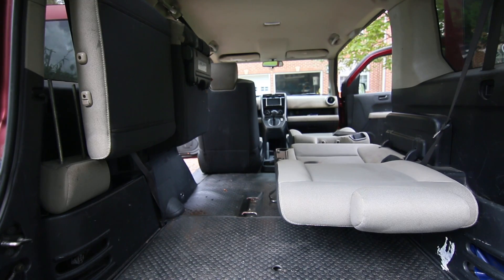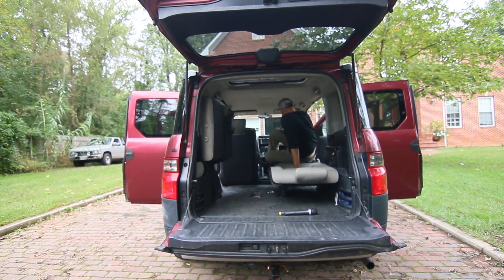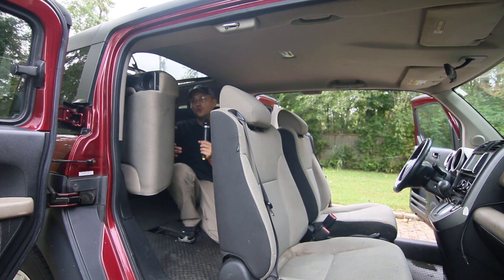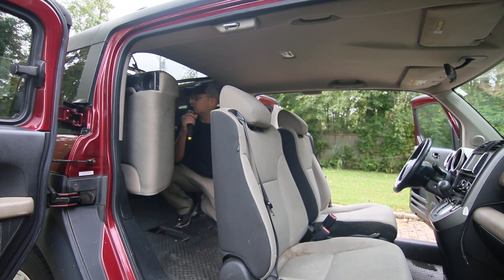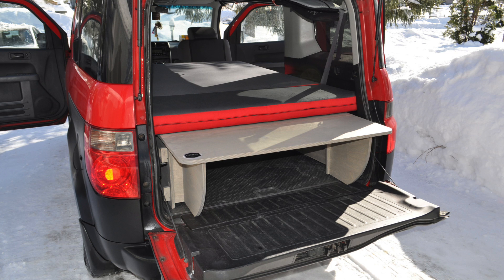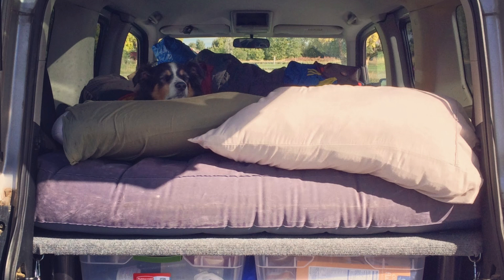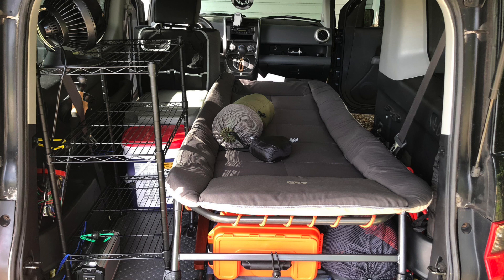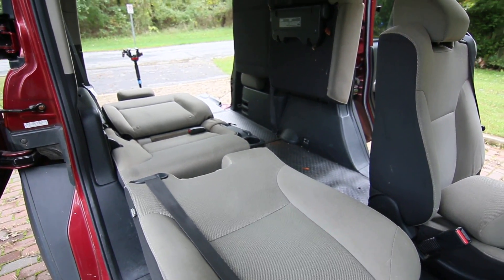It gets about 24 miles to the gallon, which is not great, but the good thing about this car is you can do car camping — the seats fold down into a bed so two people can actually sleep here. I recently finished a cross-country trip in a regular Honda Civic and I wish I had this car instead. A lot of people who car camp actually remove the rear seats and put a full-size mattress back here — there are all sorts of ways you can configure this for road trips.